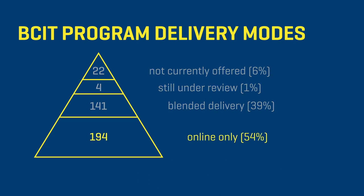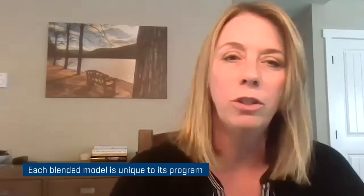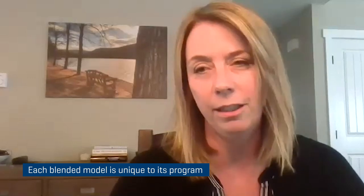Just a little more than half of our full-time and part-time academic programs are going to be delivered fully online, and that means the remainder of them are going to be delivered through what we call a blended model. That's led to a common question: what exactly is a blended model? What does that look like? The answer is it depends a little bit, because each of our programs at BCIT is so unique, that blended model is unique as well.